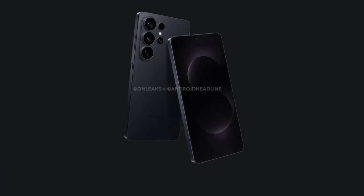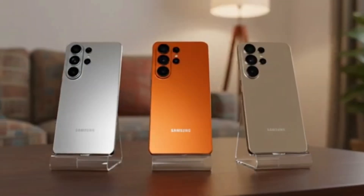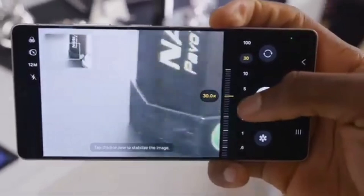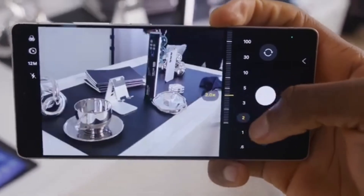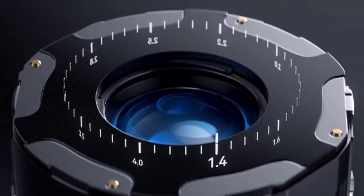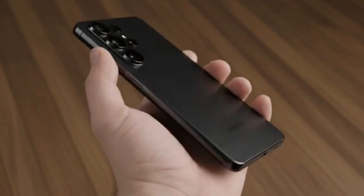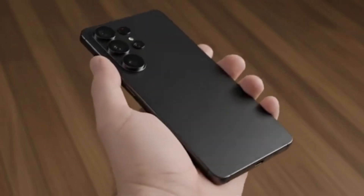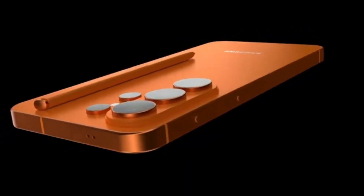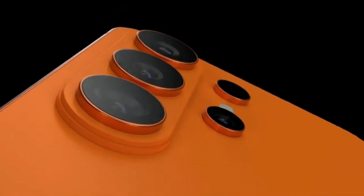Samsung's upcoming Galaxy S26 lineup has been surrounded by questions about its processors, and now the mystery seems to be over. According to a new report from South Korean outlet ET News, the chip strategy for the Galaxy S26 series has finally been confirmed, and it's clear that only the Galaxy S26 Ultra will get the best treatment. Samsung will once again split its chip usage between Qualcomm and Exynos, but this time the ratio and reasoning behind it are quite interesting.